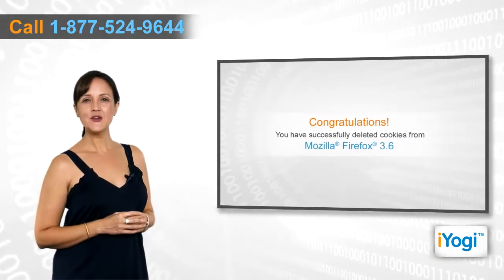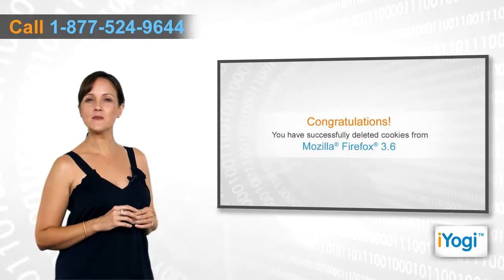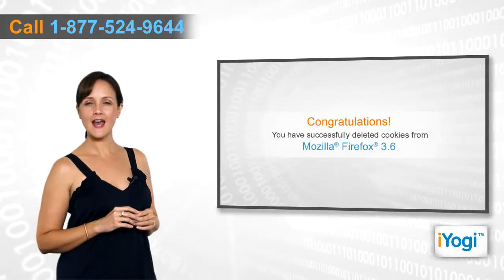Congratulations! You have successfully deleted cookies from your Mozilla Firefox 3.6. Happy browsing!